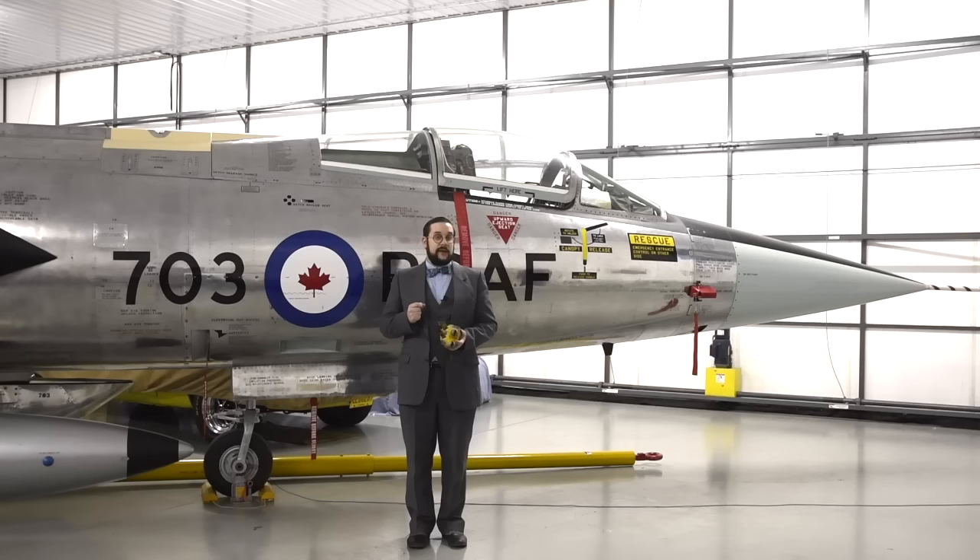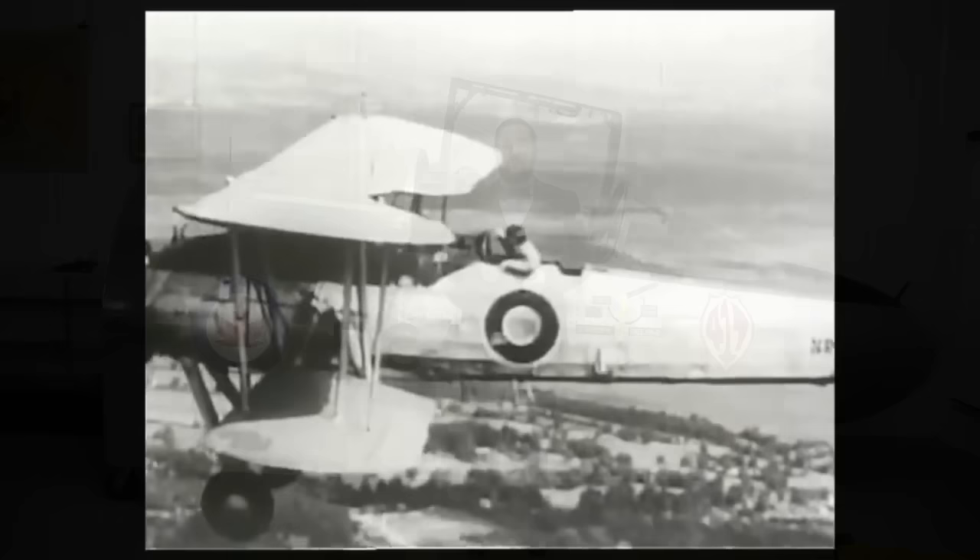This was particularly important on some of the earlier versions of the Starfighter, for reasons we'll get to in a second. These spurs are particularly cool because they represent a specific point in the evolution of crew escape systems, which has been going on for a lot longer than you might think.